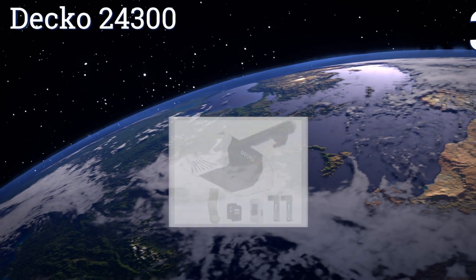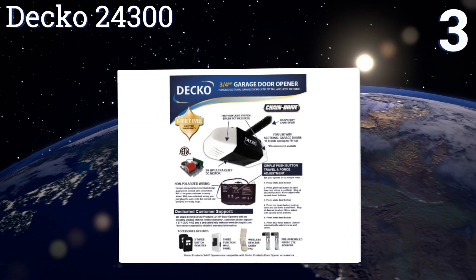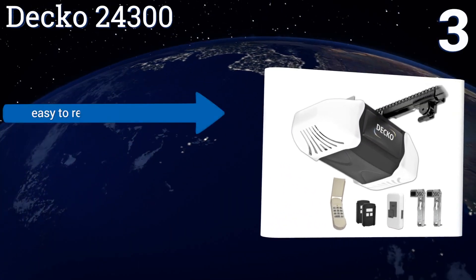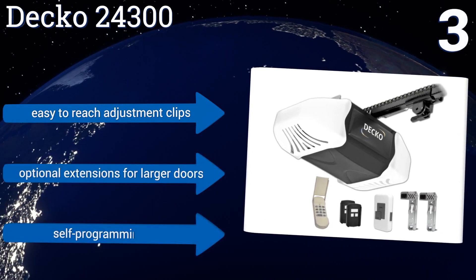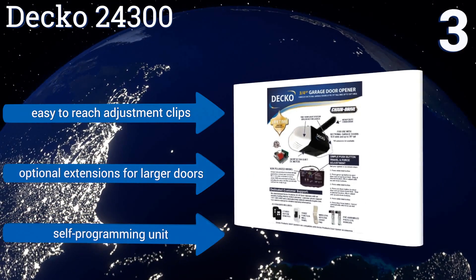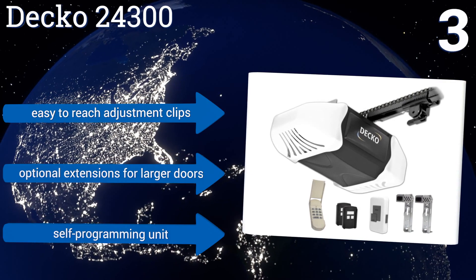Nearing the top of our list at number three, non-polarized wiring makes installing the Deco 24300 a snap for anybody. It handles garage doors up to seven feet tall and 18 feet wide, and also has a dual-light lighting system and an emergency safety release for added control. It comes with easy-to-reach adjustment clips, optional extensions for larger doors, and a self-programming unit.